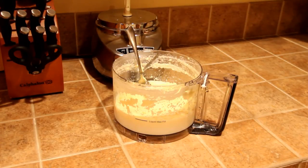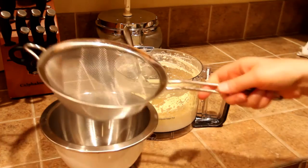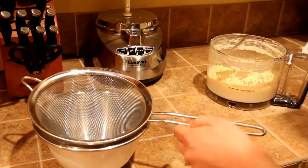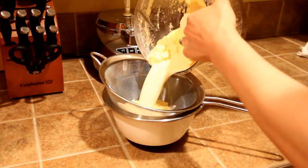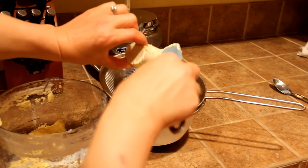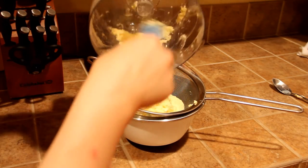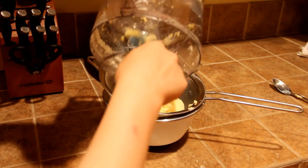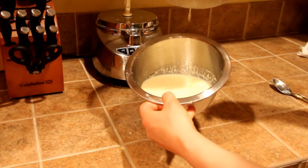What we need to do next is separate the butter from the buttermilk. You're going to need a strainer and a little bowl. Just place the strainer over the bowl and pour the whole butter and buttermilk mixture into the strainer. The buttermilk falls through the bottom and the butter stays on top. I take the mixer part out of the food processor and use a spatula to get all the rest into the strainer.